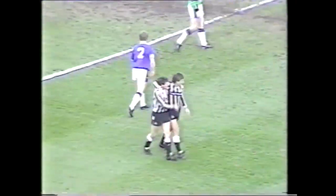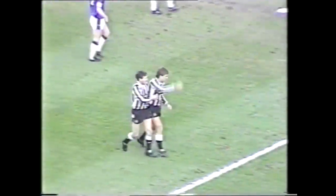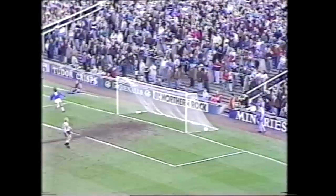Now United should have been on their way, but Leicester always look lively, and Tommy Wright punished some sloppy defensive work to bring Leicester level after 18 minutes.